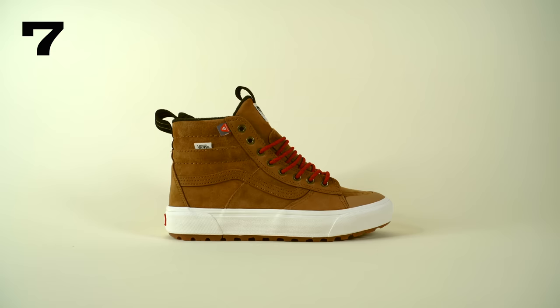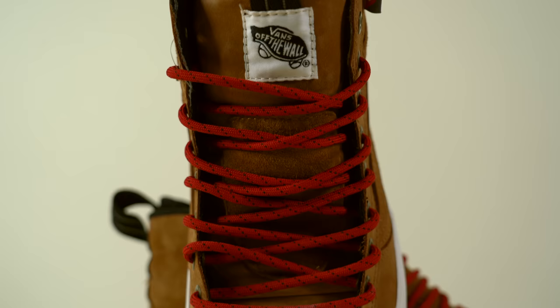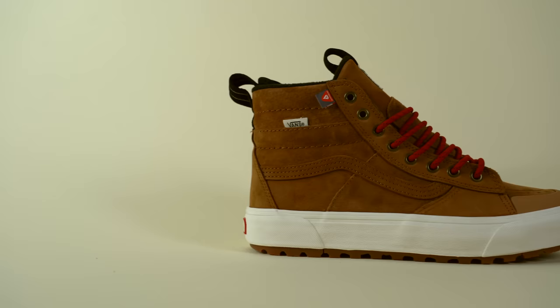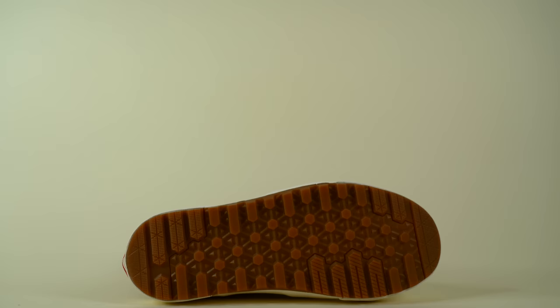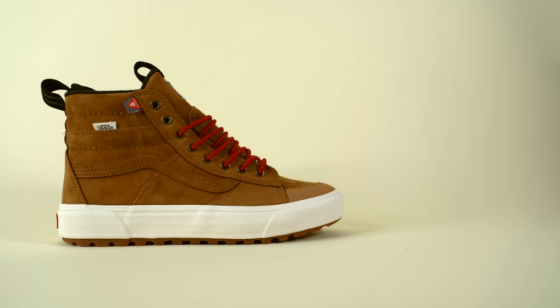Coming in at number seven is the Vans Skate High MTE 2. According to Vans, MTE stands for Made for the Elements. The design and technology behind this shoe draws from Vans' extensive experience making snowboard boots. Even though this shoe looks like a pair of Vans Skate Highs, it's actually a completely different silhouette. The leather on the upper is coated with a water-resistant finish, making it perfect for snowy conditions. The outsole has been retooled for more traction in snowy conditions. Vans also fitted this shoe with their Prima Loft insulation system, making it incredibly warm, and included their Comfy Cush midsole. For a price point of $150, while it is the most expensive shoe on the list, it's probably the most durable and most wearable in the winter.